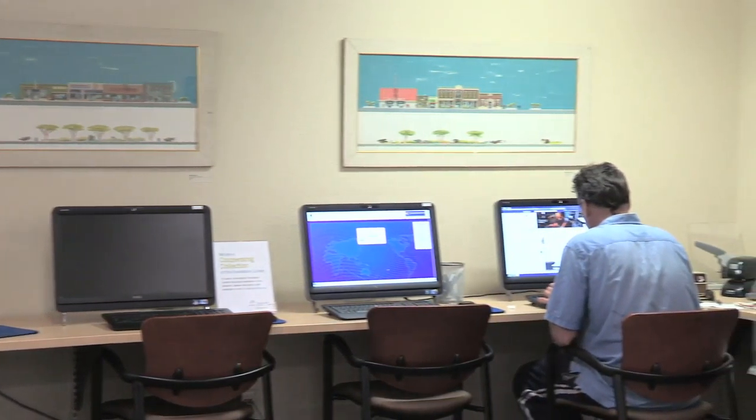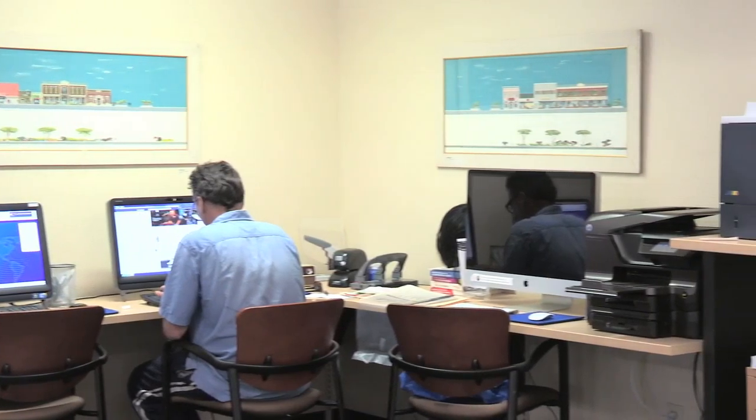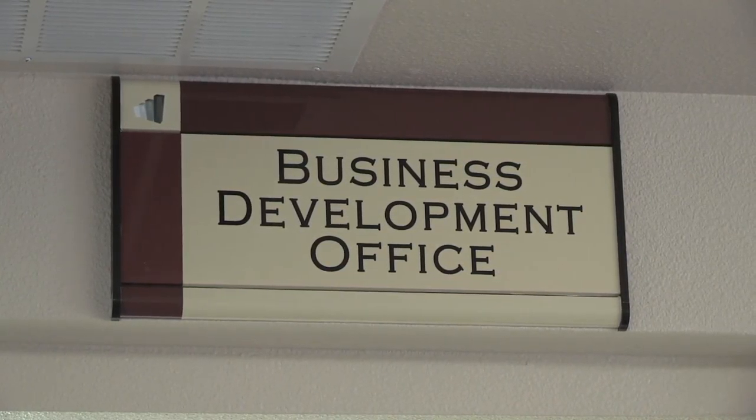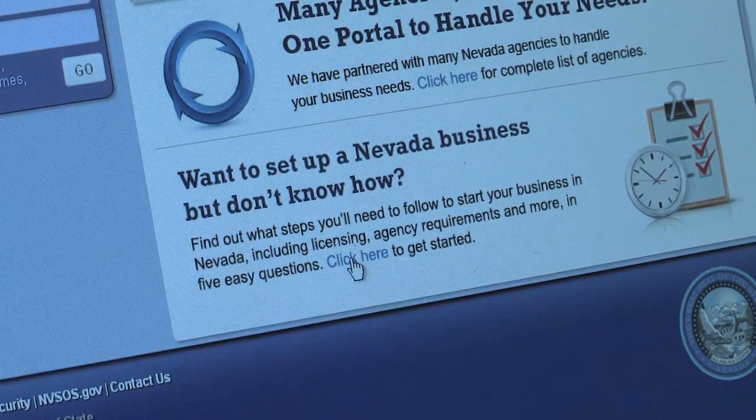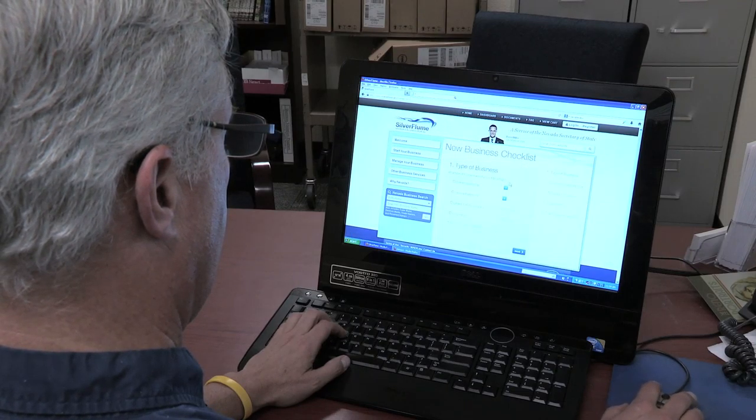Then we can start talking about the things that we love to get involved with — what's your idea, what's your concept, how do you want to start that business from the standpoint of finding customers? Silver Flume being in place, and being able to say, going right to the bottom of the website — if you don't know how to do it, click here — it helps you step through that process and makes it so easy for folks.